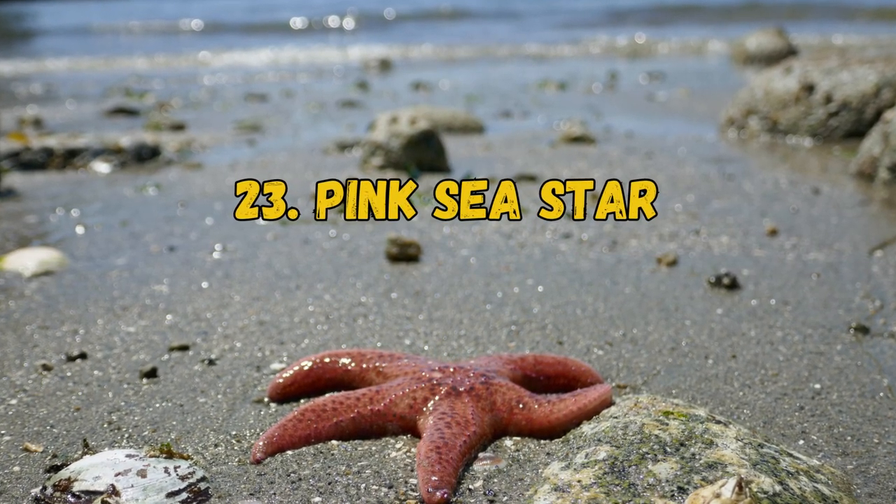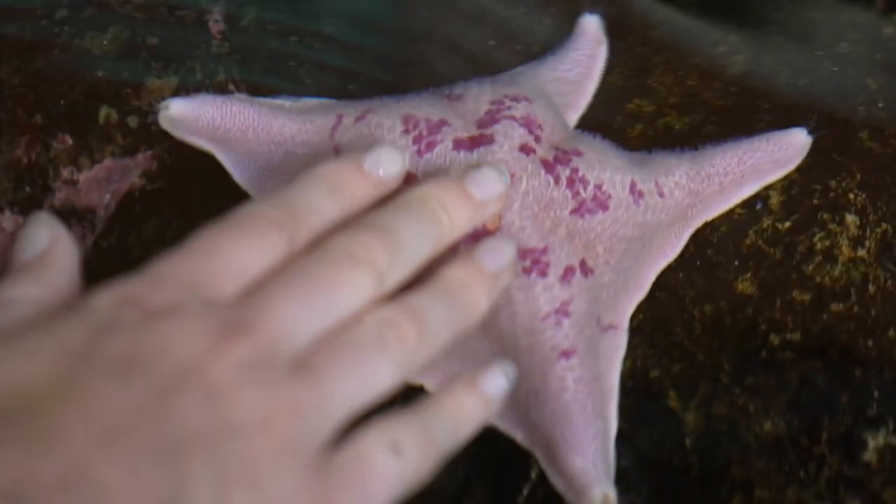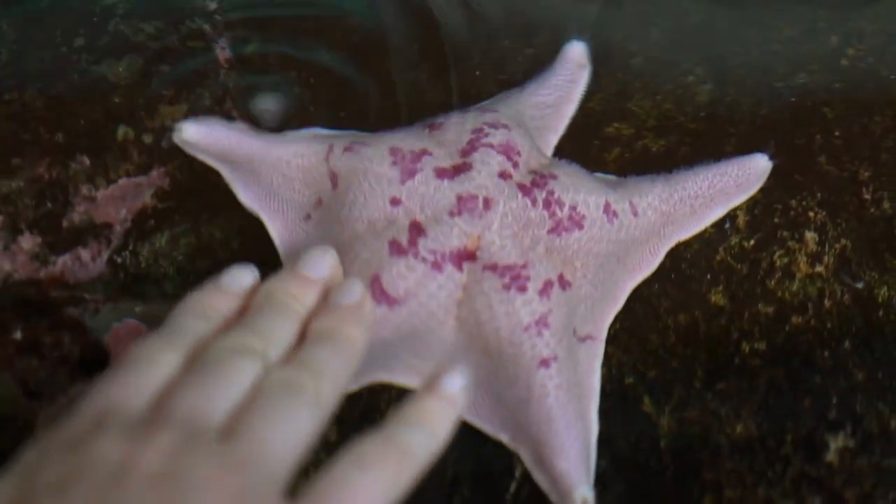23. Pink Sea Star. They are large and thick, with five arms and a central disc. Their coloring is usually light pink but can sometimes be gray.